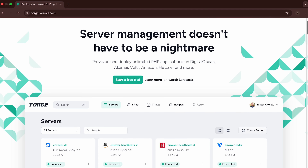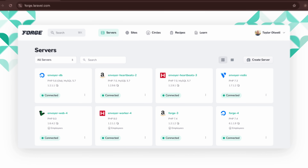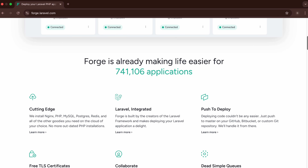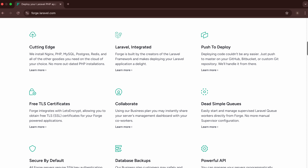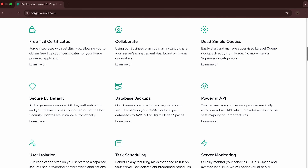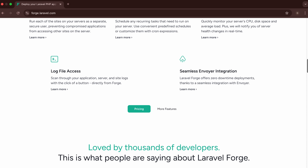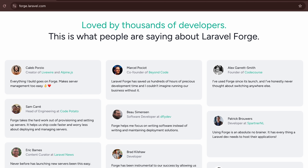Laravel Forge is designed specifically for developers working with PHP applications, particularly Laravel projects. If you're running similar applications, the tool offers powerful automation features. It handles everything from server provisioning to basic maintenance tasks effectively. The platform integrates well with popular cloud providers like DigitalOcean, AWS and Linode. You can provision servers and manage deployments from one interface. Forge excels at deployment automation — pushing code to GitHub can automatically deploy to your systems, which streamlines development workflows significantly.